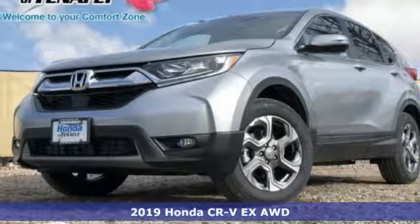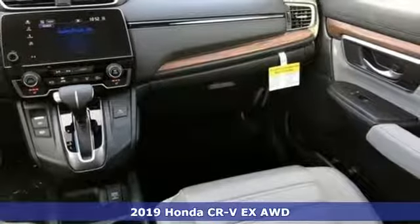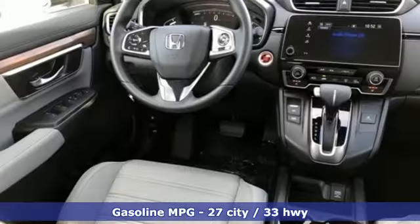Here's a new 2019 Honda CR-V. Welcome to what feels like home. It's sleek looking, fuel efficient and roomy enough for family and cargo. It comes with all the amenities you need.